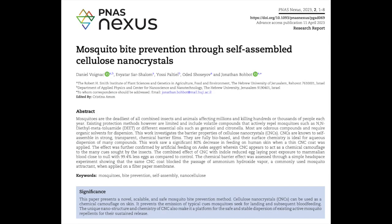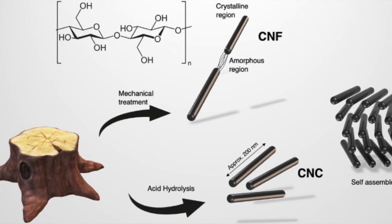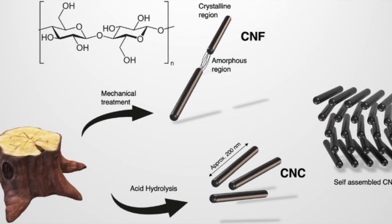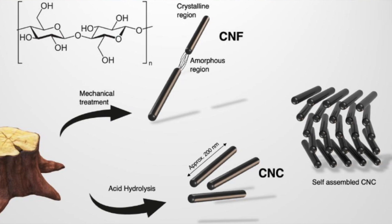Researchers at Hebrew University in Jerusalem have come up with a novel way to prevent mosquito bites. By treating cellulose — which can even be extracted from paper waste — with sulfuric acid, they were able to convert it into nanocrystals. These can be suspended in water, to which a small amount of glycerin is added as a thickener. The nanocrystals are small enough so that the solution remains transparent and can be spread over the skin. As the solution dries, a very thin layer of nanocrystals is left behind on the skin.